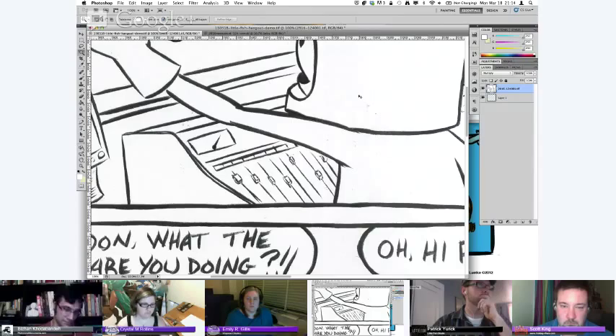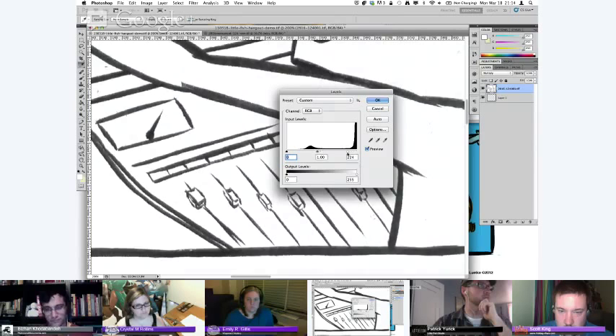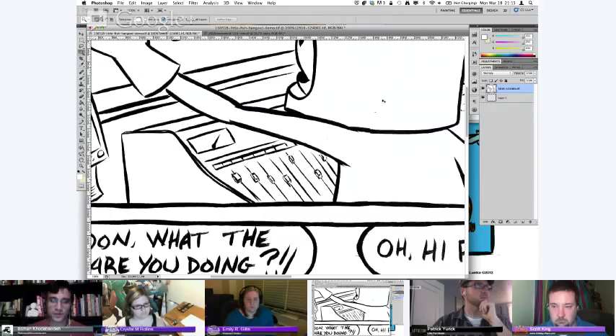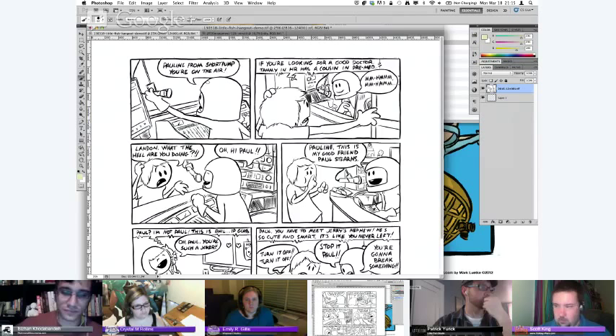To fix the contrast, go to Image > Adjustments > Levels. This lets you get your whites super white and your blacks super black. The left slider lightens the whites, the right slider brings the blacks really down, and the middle gives you additional control. Once the blacks are good and dark, you're almost ready to start working. Then I learned about Multiply — setting your inks layer to Multiply makes whites transparent and blacks opaque. So if I set the inks layer to Multiply and work on layers underneath, I can start coloring really well, just like normal.